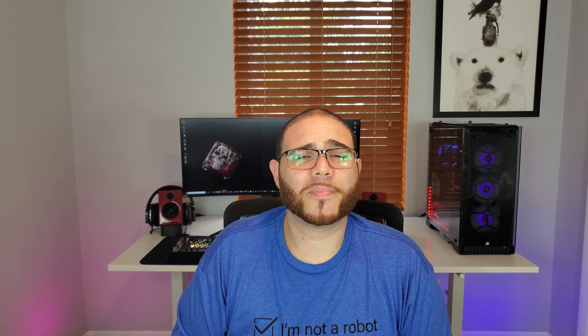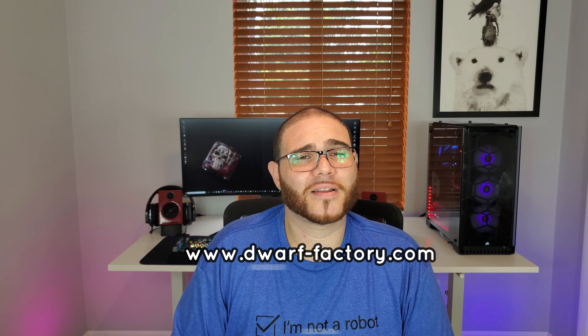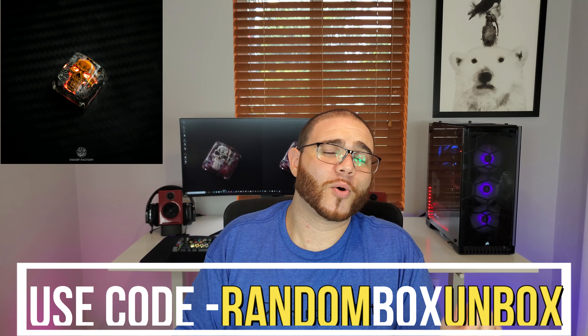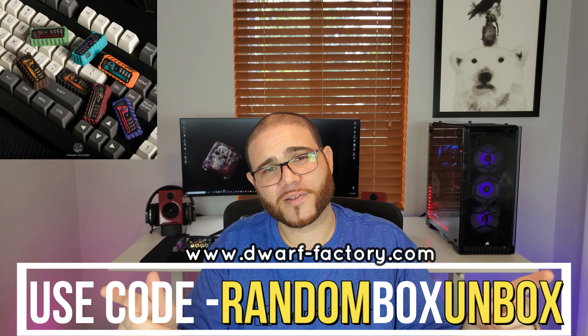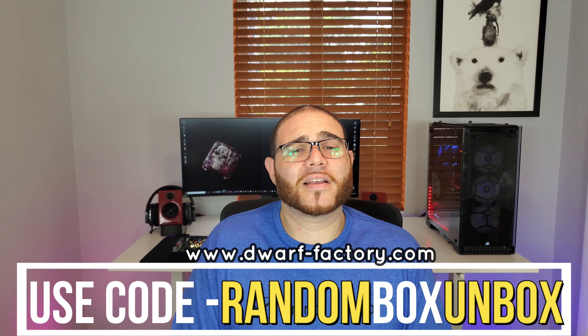Please don't subscribe just for the giveaway — make sure that you like the content and enjoy what we do here. Lastly, make sure you check out the Dwarf Factory website; they make some of the coolest artisan keycaps out there. If you use the code 'Random Box Unbox' — that's exclusive to our channel — you will get 10% off if you're interested in purchasing.